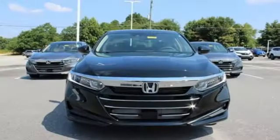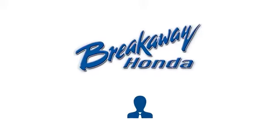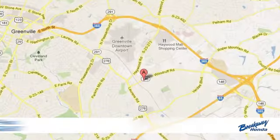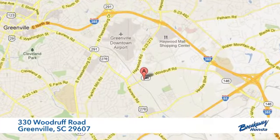Honda has a world renowned reputation for reliability. Take it for a test drive today. Call, click or stop in today. We're conveniently located at 330 Woodruff Road in Greenville, South Carolina.